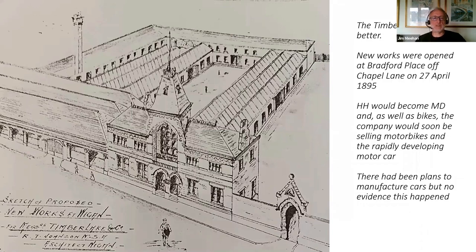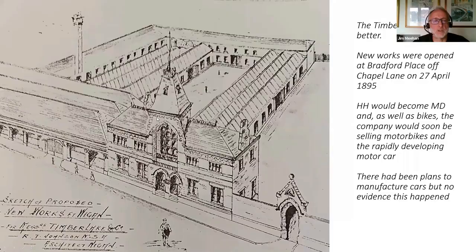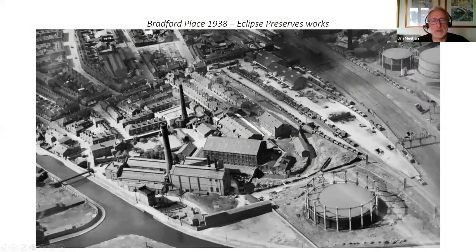This was the grand plan for the new works they wanted to build, but I suspect they didn't raise enough money because there's no evidence anything on this scale was actually built. They did open new works at Bradford Place off Chapel Lane in 1895 and start making bicycles there. There was talk of them actually manufacturing cars in this building, but I found no evidence a building on this scale was constructed or that they manufactured cars.